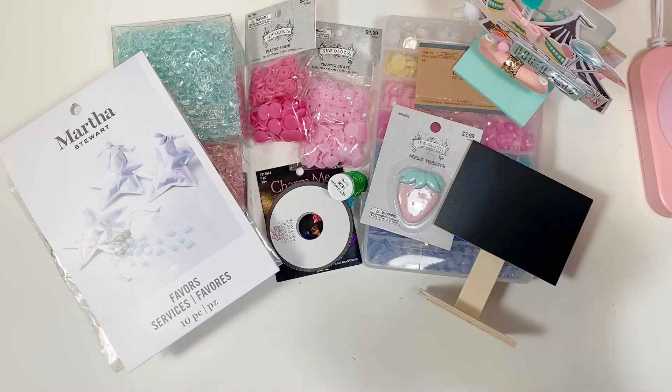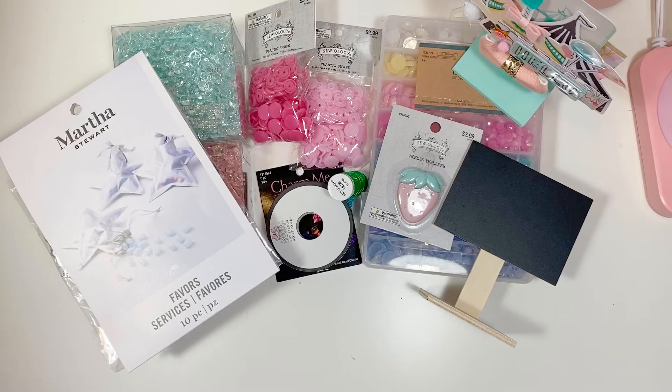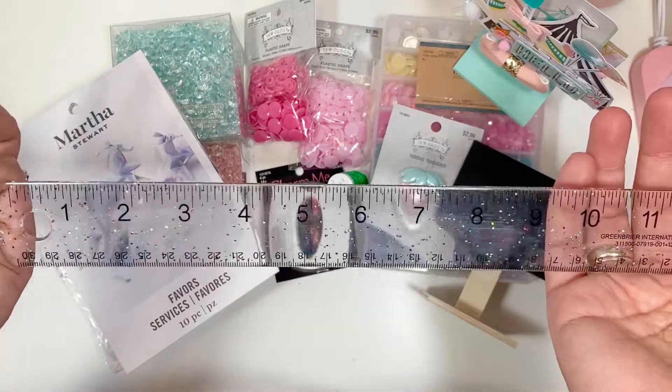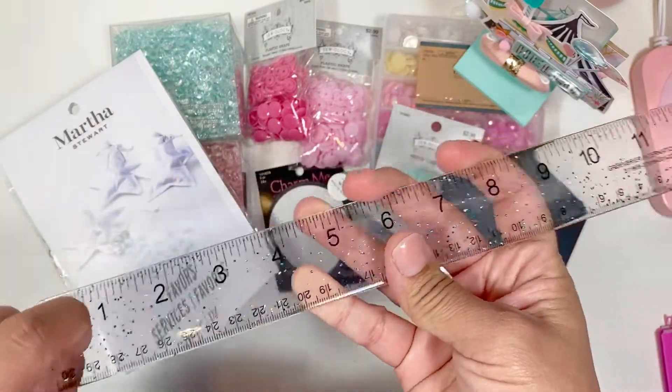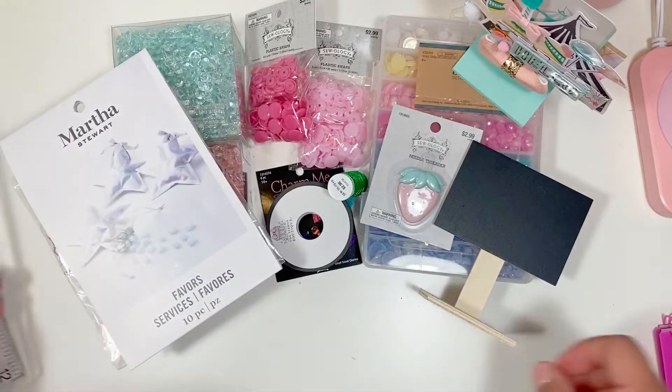Then I went to Dollar Tree. I went for two things: those Tupperware cases — my store had like 60 of them, and I went two days later and they were all gone! I missed out on those, but I'm sure they'll bring them back. I also went because I saw my sister Crafty Mom of Two haul this pretty clear glitter ruler, and I've been wanting a clear ruler — a dollar, you can't beat that price.